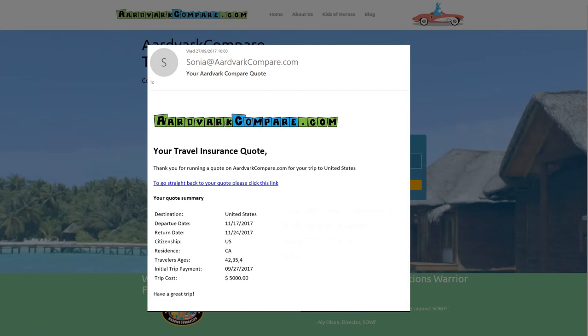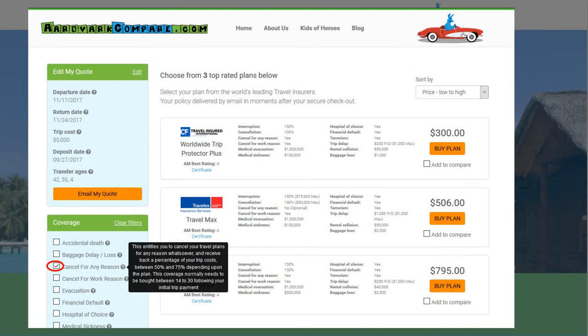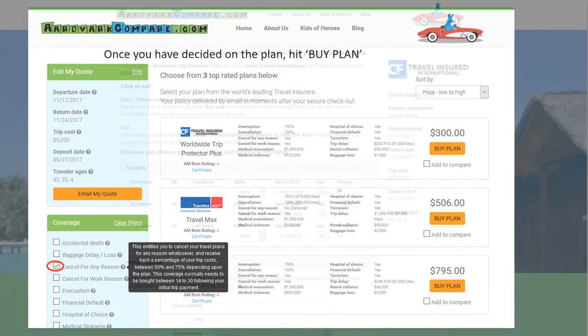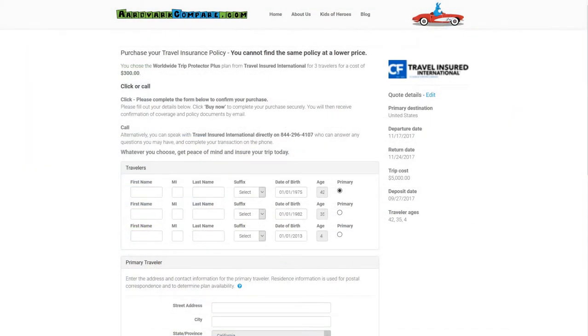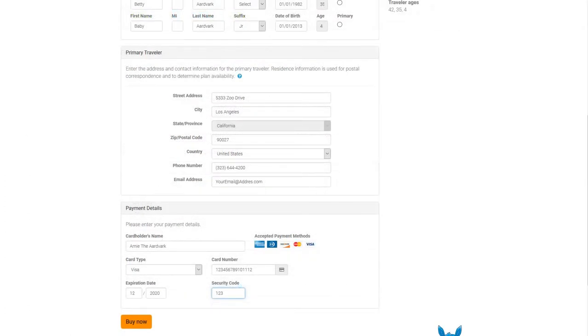Our advice will be to compare and contrast. On the screen in front of you, you can see just how quick and easy it is to get a quote for travel insurance from AardvarkCompare. We have many of the top US travel insurers on our site offering more than a dozen of their best plans to fit any budget. Whether you're traveling within the US, to Europe, or on a cruise, we will have the perfect plan for your travel needs. It will take you no more than two minutes to run a quote and you'll be able to compare and contrast the plans, the products, the prices, and the all-important coverage levels, all in one simple-to-use website.